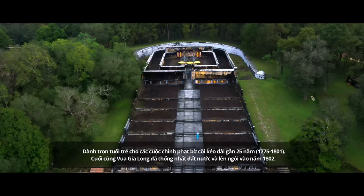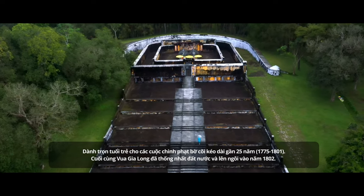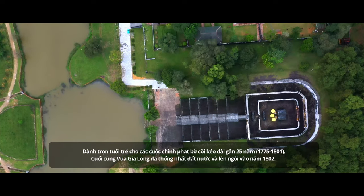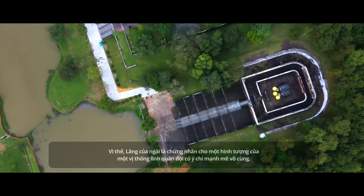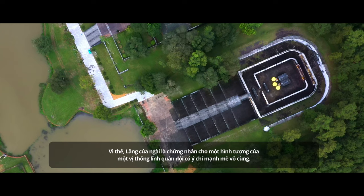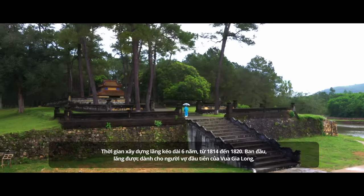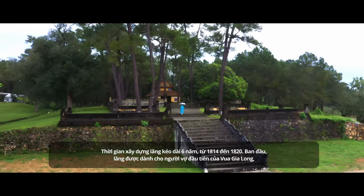Dedicating his youth to battlefields for nearly 25 years, from 1775 to 1801, Gia Long Emperor finally unified the country and took the throne in 1802. So his royal tomb reflects the spirit of a military commander. The construction of the mausoleum lasted six years, from 1814 to 1820.